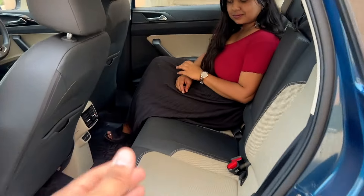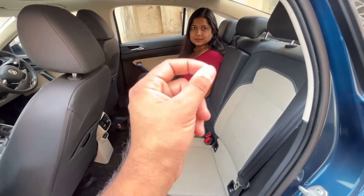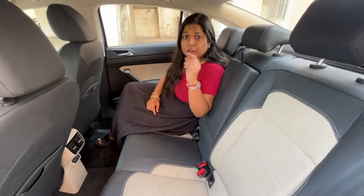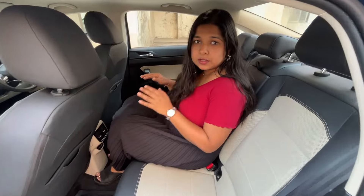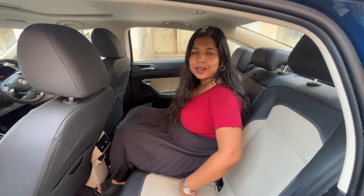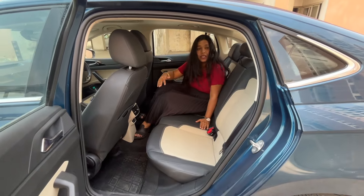In the second row there is good space, but the scooped seat design means the fifth person who should be accommodated here will not be comfortable. There is a raised hump or slide in the floor that feels a little higher, making it uncomfortable for the middle passenger.